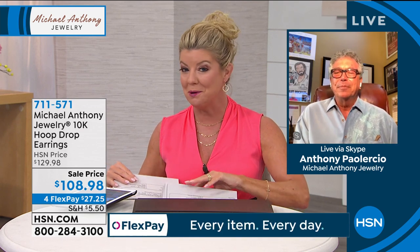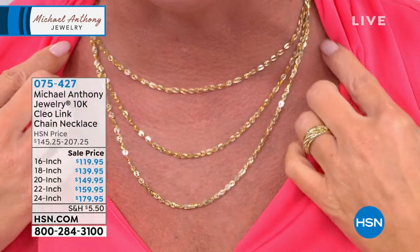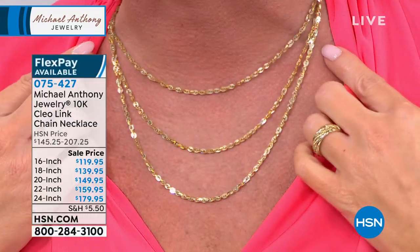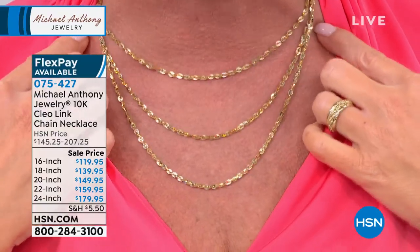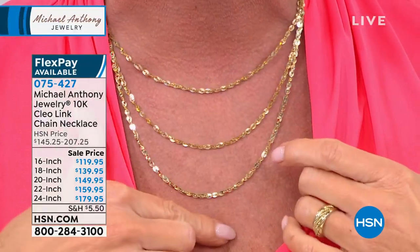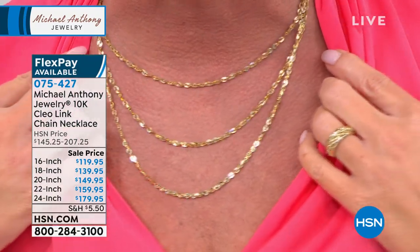If you tried to buy door knocker earrings today in a store it would be in the thousands of dollars, because the mechanism on top is very difficult to make. Once again, the Cleo remains the hit — nothing like it, very rarely on event sale price. Tonight is the night with flex pays, and finally all lengths are back in stock: 16, 18, 20, 22, and 24 inch. Item number 075-427.